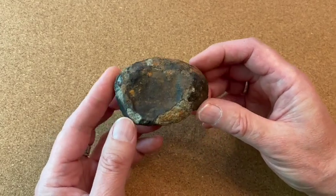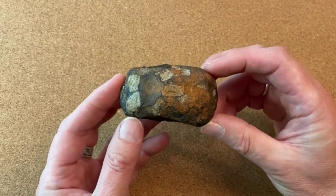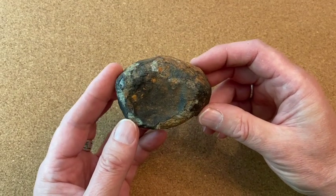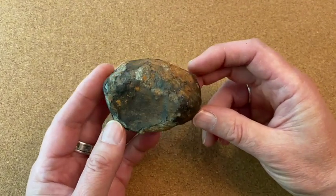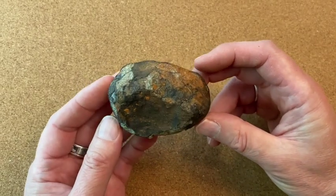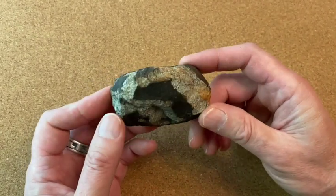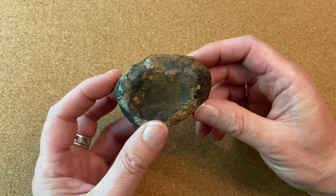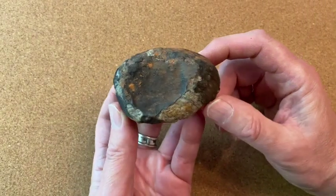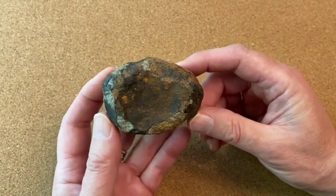A meteorite hunter and collector like myself is particularly keen on a piece that fell on his birthday. But this one has a really good story — it fell in Cuba, and American citizens like myself were prohibited from going. But that didn't stop a Finnish friend of mine who's a great meteorite hunter. He went immediately to the fall site, found some pieces, and then went immediately to the Tucson Gem Show and ran into my exhibit space with this in his hand.